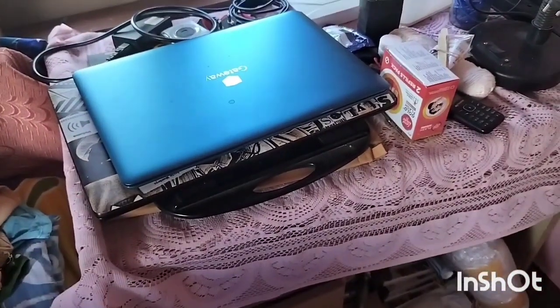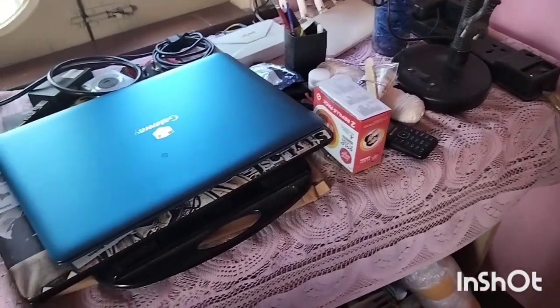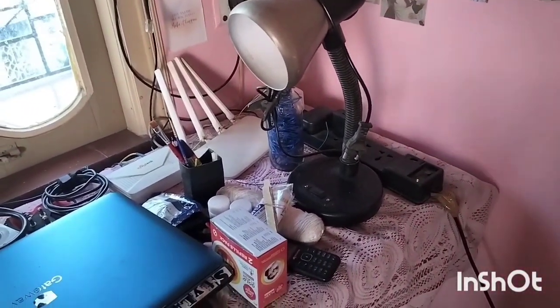Hey guys, as you can see the table is really really dirty, so I just want to fix this. Welcome to my cleaning journey — let's get started!